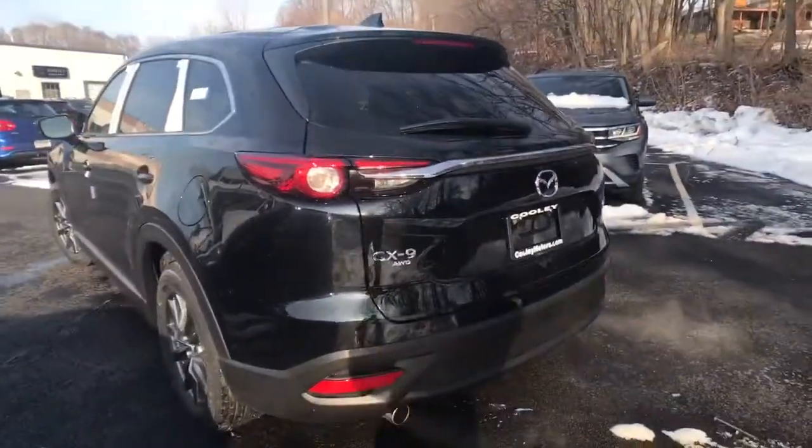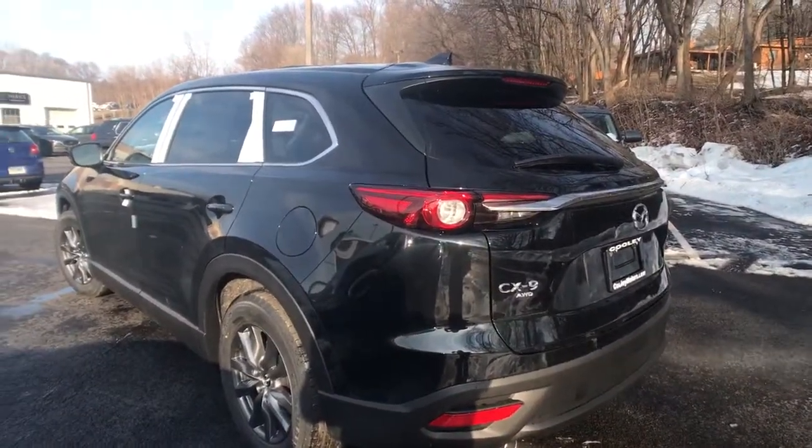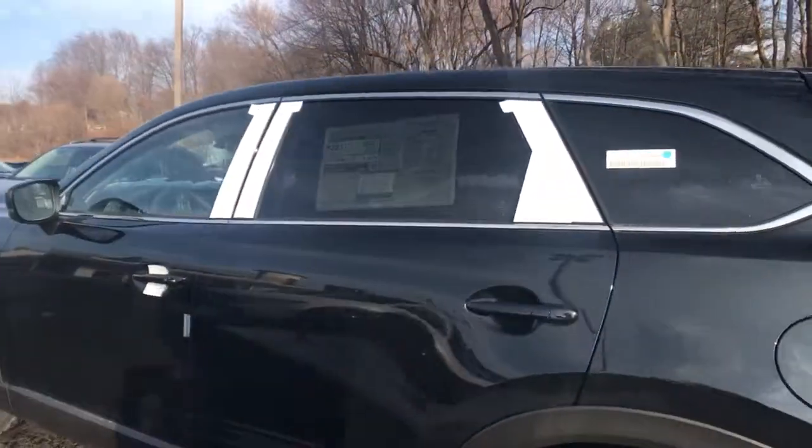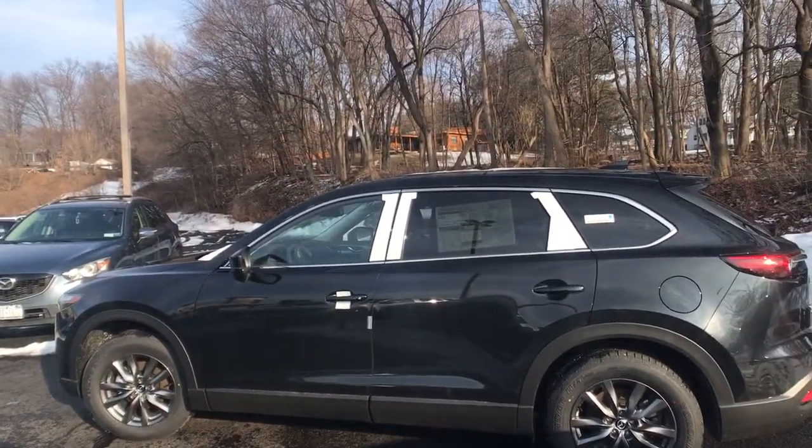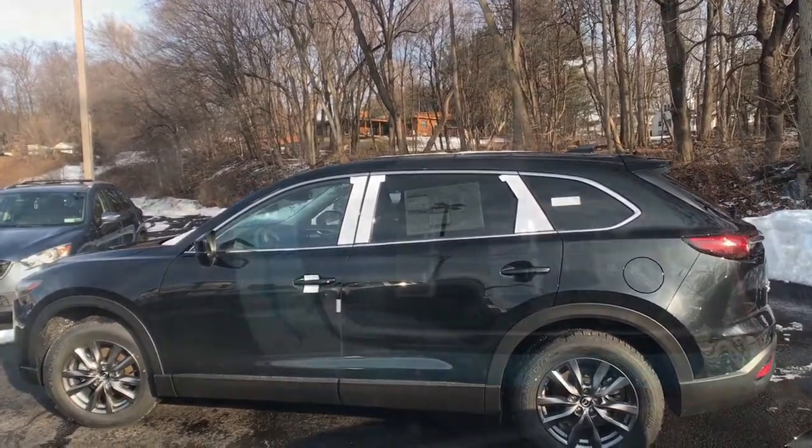These are just some of the great options this vehicle comes with: keyless entry, power liftgate, electronic stability control, trip computer, bucket seats, wheel locks, power windows, four-wheel disc brakes, and power steering.